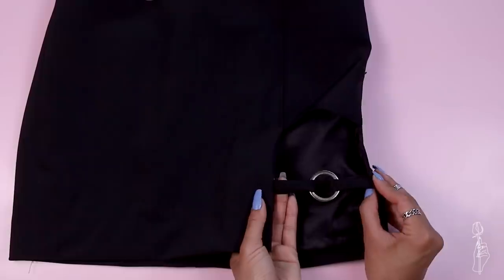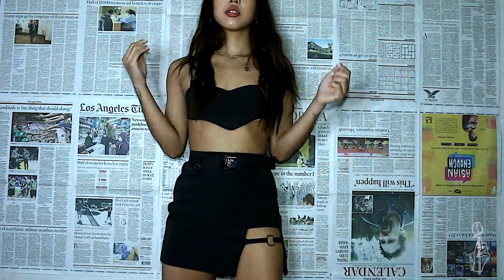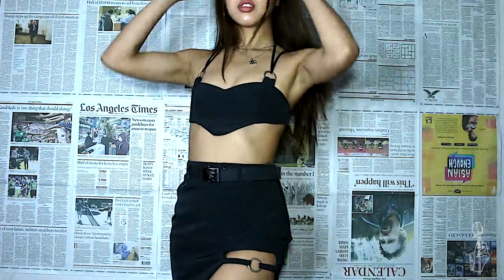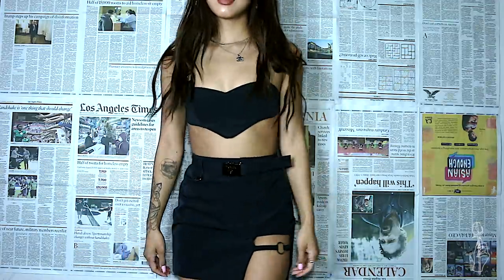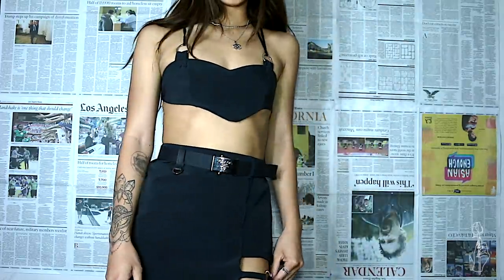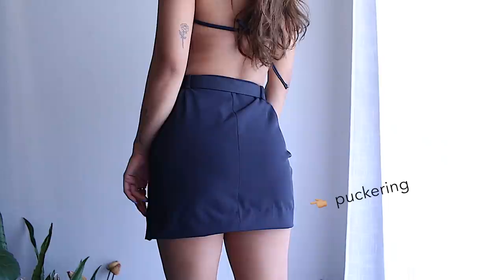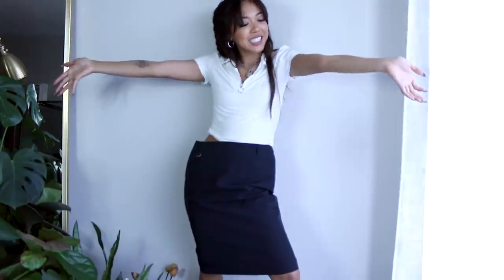To finish the skirt, I added the straps to the sides of the cutout. I actually made a small top from the extra bottom fabric I didn't use — I really didn't want to waste it. I was a little bummed about the hem because I wasn't paying close attention while sewing the blind hem, and I didn't realize my tension was too high, which caused some puckering. That's something I might fix after this video.